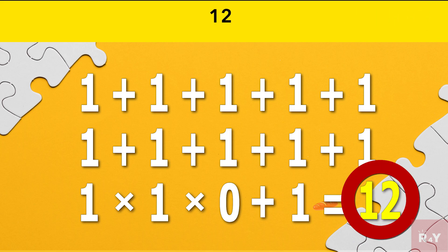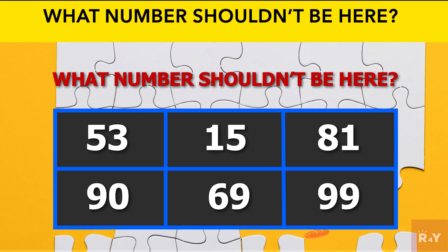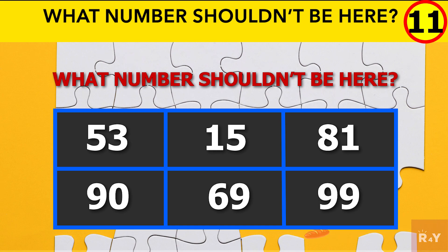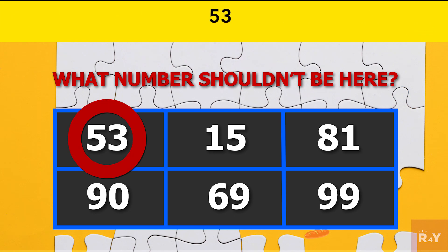Answer: 12. What number shouldn't be here? Answer: every number can be divided by 3 without remainder except for 53. Hence 53 is the correct answer.